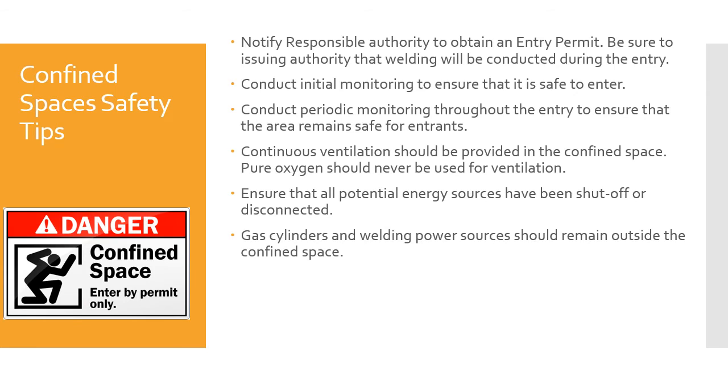Confined space safety tips: notify the responsible authority to obtain an entry permit and be sure the issuing authority knows that welding will be conducted during entry. Conduct initial monitoring to ensure it is safe to enter, and conduct periodic monitoring throughout the entry to ensure the area remains safe. Continuous ventilation should be provided. Pure oxygen should never be used for ventilation — pure oxygen combined with oil, gas, grease, or anything combustible is a bad combination. Ensure all potential energy sources have been shut off or disconnected. Gas cylinders and welding power sources should remain outside the confined space.